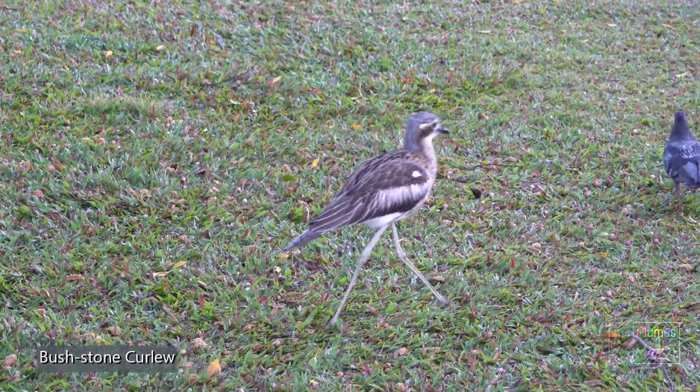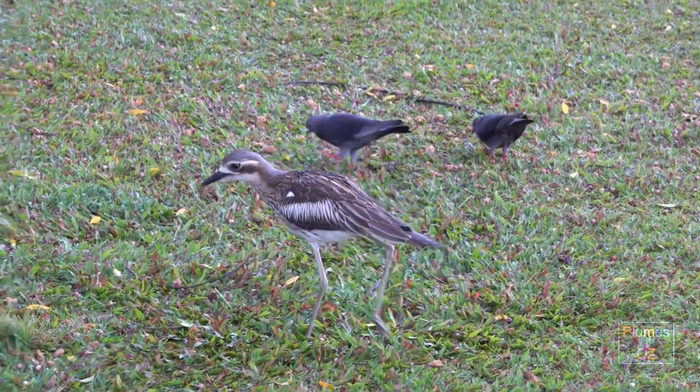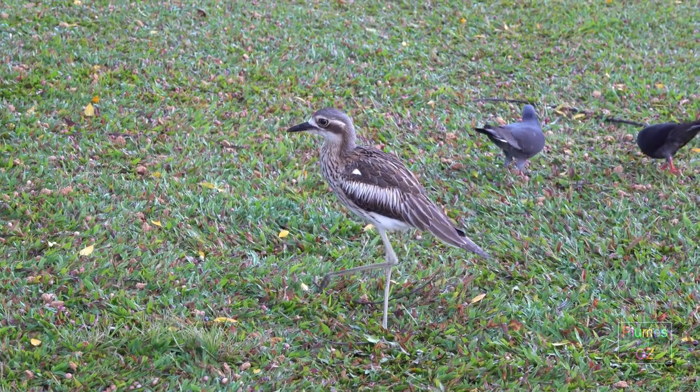Juvenile birds like this have heavy streaking over the chest. Here, for a size comparison, you can see the pigeons running around this bush stone curlew.